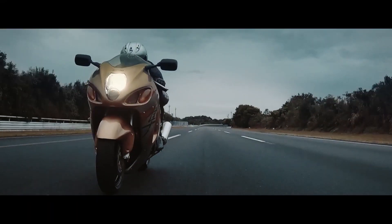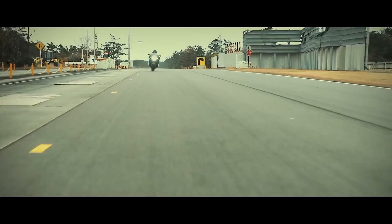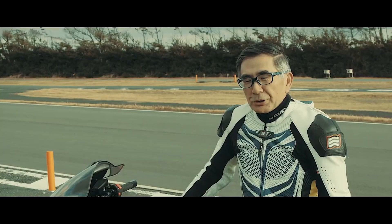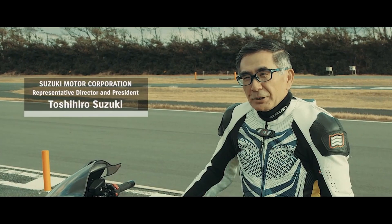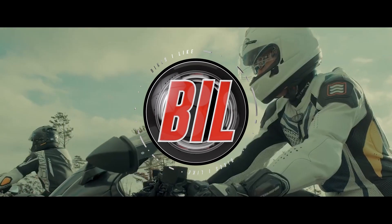In 1998, Suzuki gave birth to a legend, the original Hayabusa. Some 23 years later, the next and third generation of this icon is on our doorstep. In 2021, what awaits us with Suzuki's latest incarnation of this living legend? Let's find out.